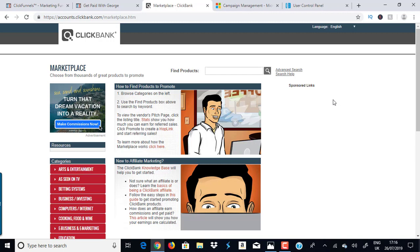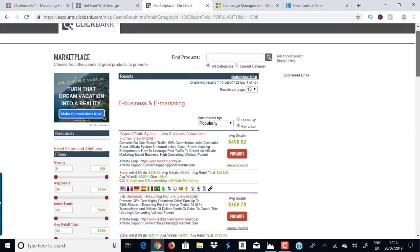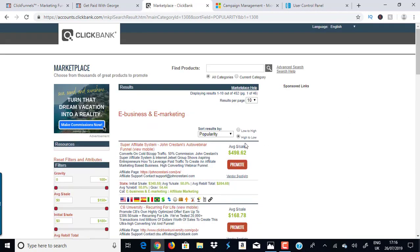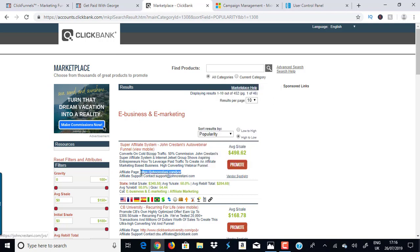Clickbank is a digital marketplace with over 20,000 digital products. They pay you every two weeks directly into your bank account. If you haven't registered, go to clickbank.com and create your free account. I know some countries aren't available — if yours isn't listed, contact their tech support team as they sometimes make exceptions, so give it a try.